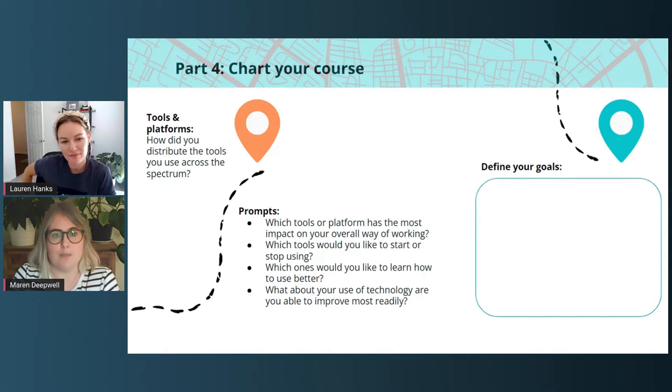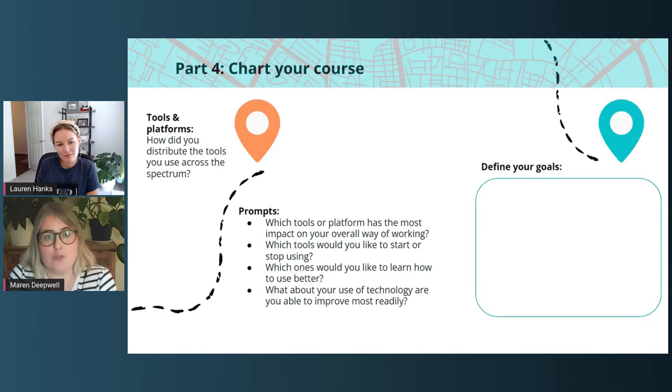So I hope you're getting a sense of how this is going to work. We're going to show you the second part as well. That is the week where we talked about tools and platforms. The initial prompt is for you to check back — either mentally or if you've completed it — on that spectrum slide we looked at earlier. How did you distribute those tools across the spectrum? Some prompts to start thinking: which tool or platform has the most impact on your overall way of working? Which tools would you like to start or stop using? Which ones would you like to learn how to use better? Or: what about your use of technology are you able to improve most readily? There is a space there for you to define intentions.